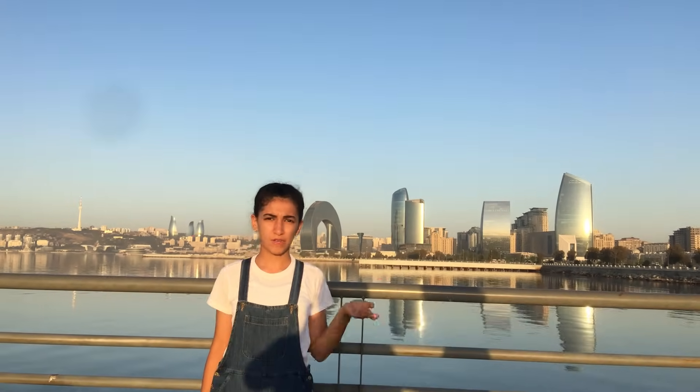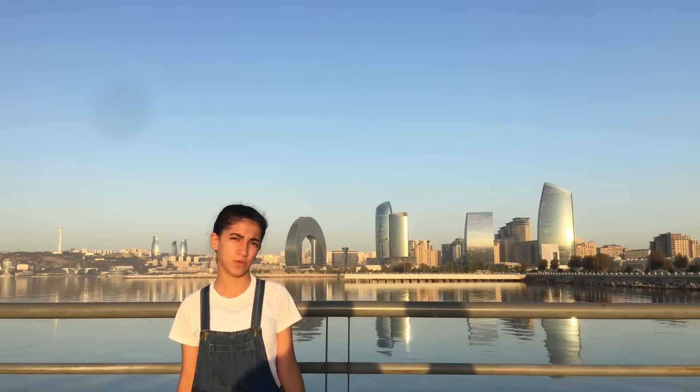Have you ever looked up at the sky and wondered why it looks blue? Sunshine is white light and space is completely black. So why do you see the sky as blue?